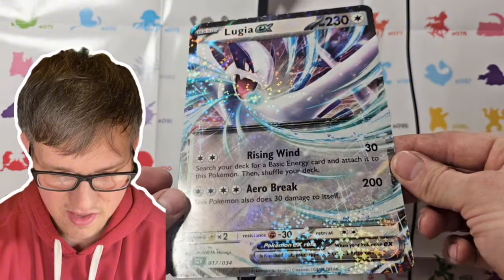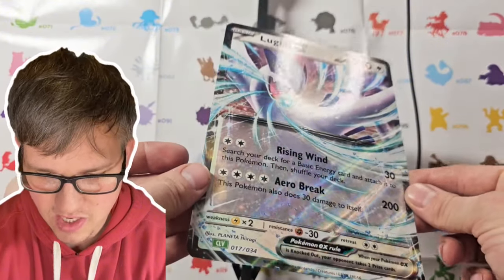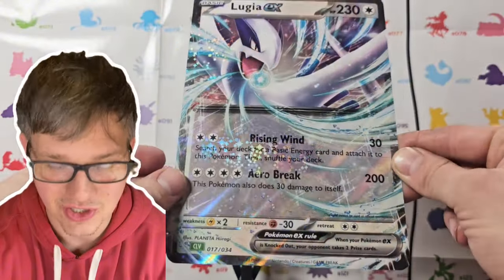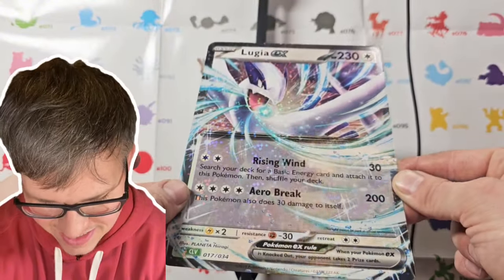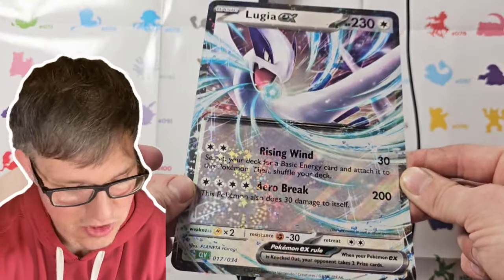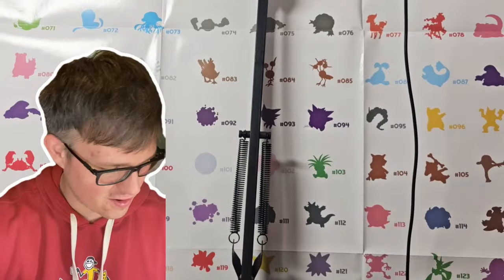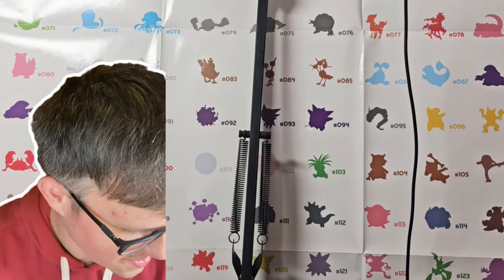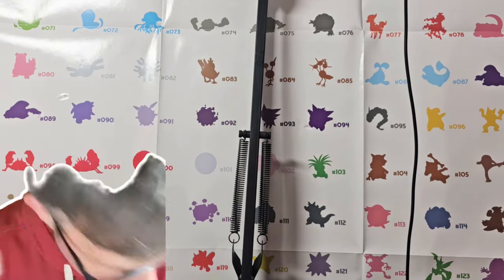Here is the Jumbo Lugia EX. There are so many stars on this card — it is crazy. It's a super, super sick card. Very, very beautiful and vibrant.